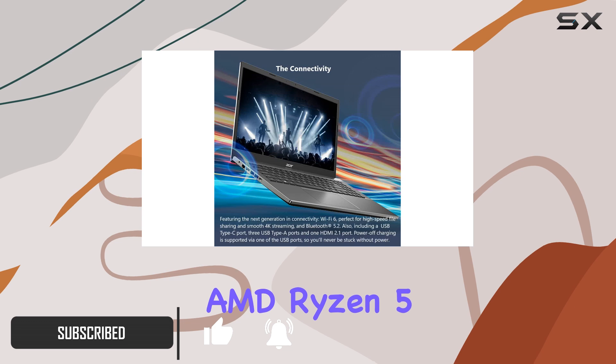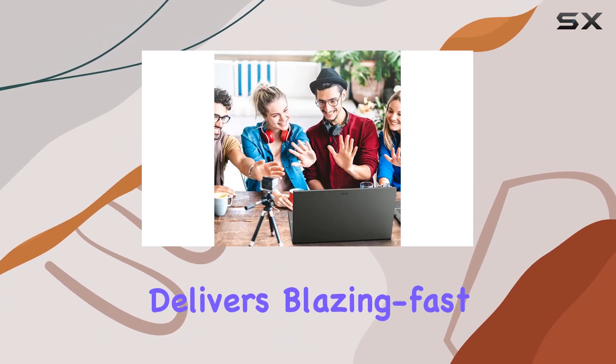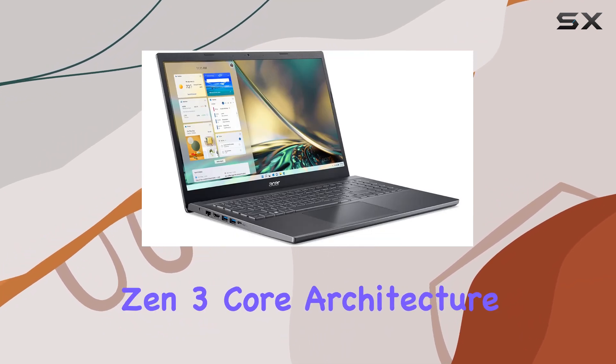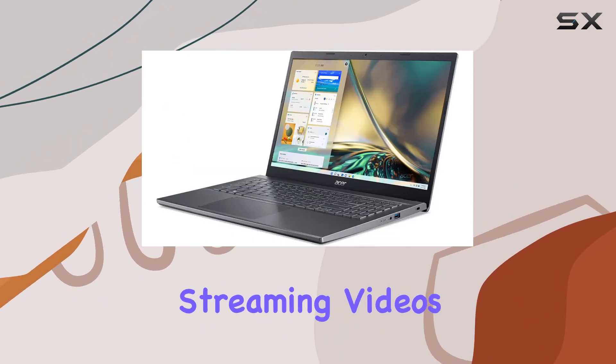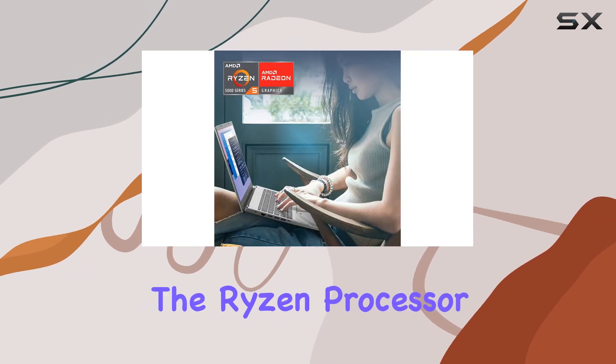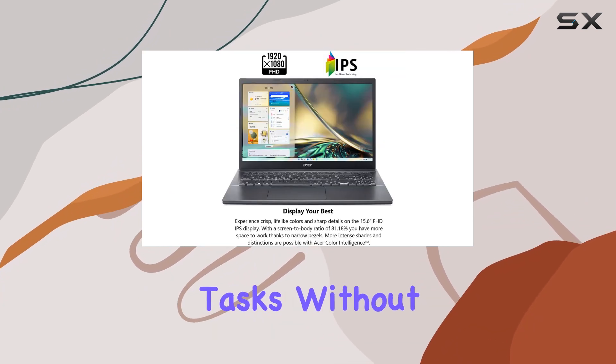Powered by the AMD Ryzen 5 5625U hexa-core mobile processor, this laptop delivers blazing fast speeds and seamless multitasking, thanks to its Zen 3 core architecture. Whether you're streaming videos, editing documents, or running demanding applications, the Ryzen processor handles it all with ease, allowing you to breeze through your tasks without any hiccups.